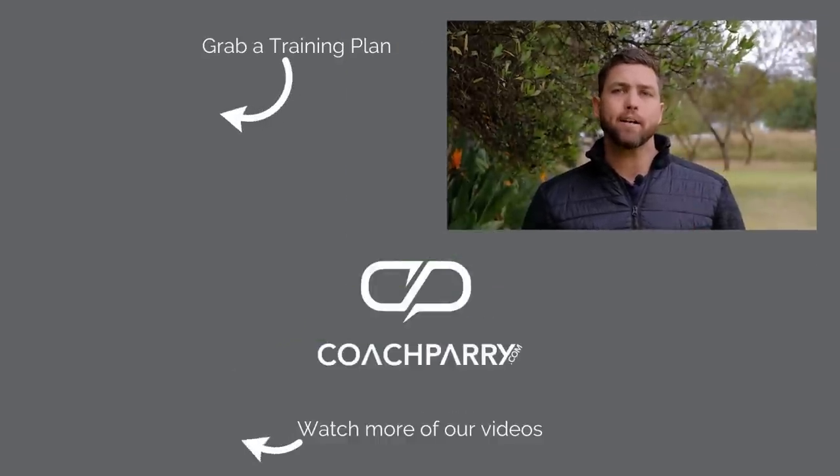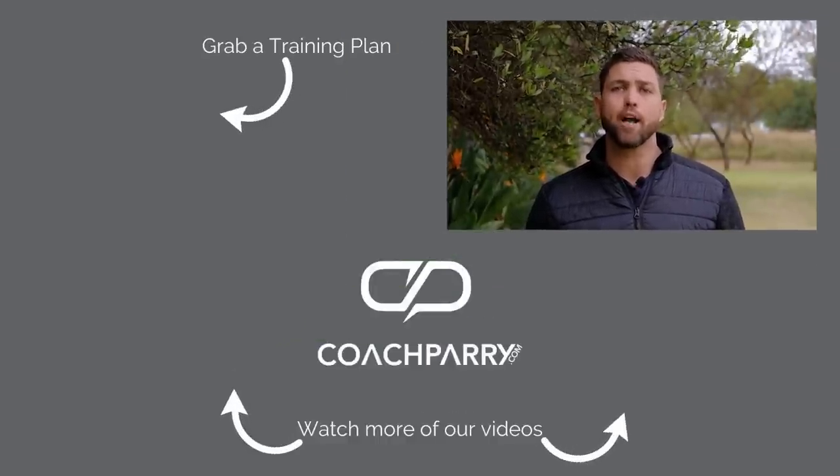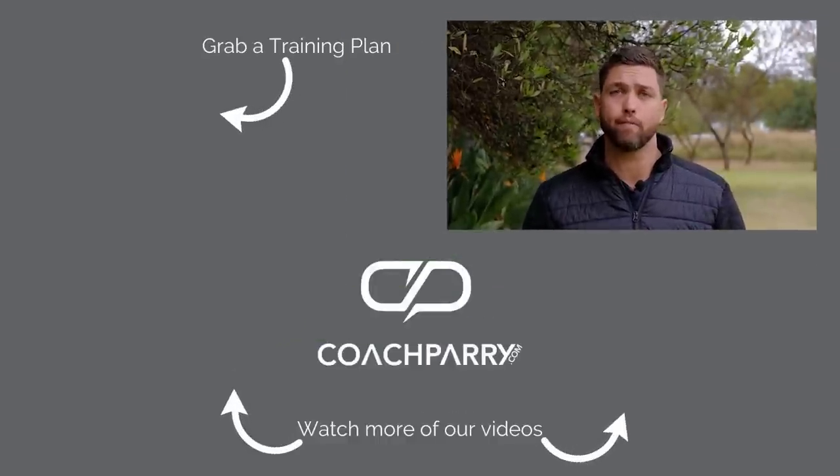If you're interested in reading the full study, it is in the description below. Please keep in mind that science is always evolving — there will always be new theories and changes — and this is one particular paper we found and decided to look into. If you've got value out of this video, please hit the like button, don't forget to subscribe to our channel, and make sure you don't miss any of our future content.